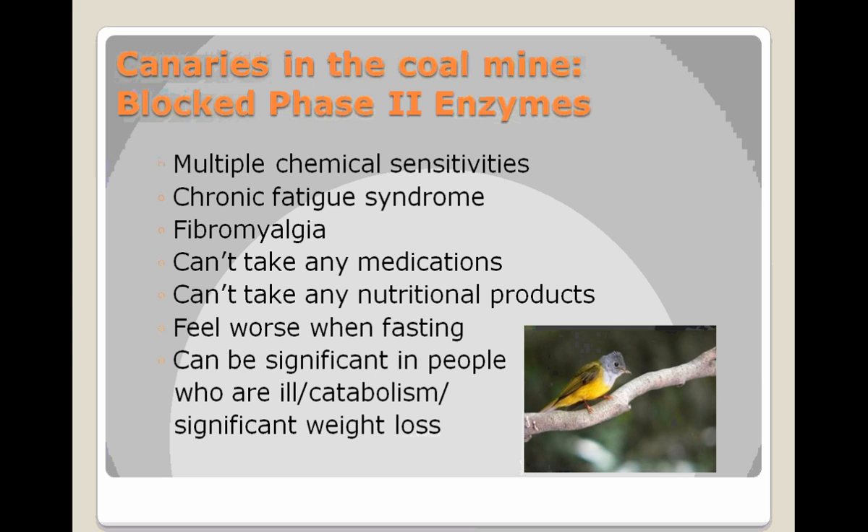Heidi did her master's thesis, and part of it was really aimed at the fact that when people lose a lot of weight, if they don't do something to help mobilize the toxins out of their body, they can get pretty sick.